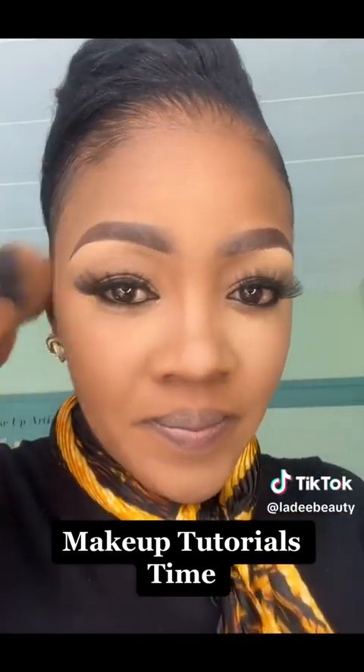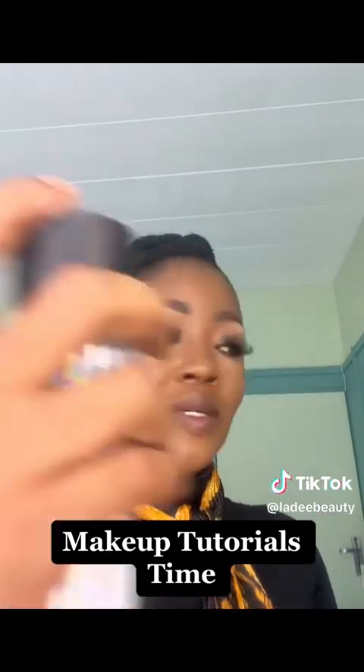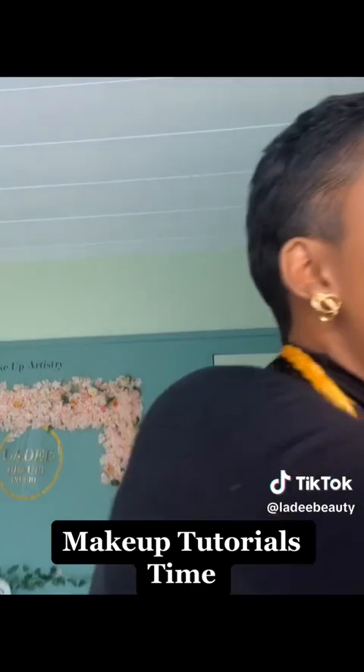I'm removing the powder and setting it with a Scarlet setting powder. Now I'm doing powder contouring — starting with the star cast on the side of the nose, just giving my nose a slimmer appearance because I have a big nose and I want it to be slim.